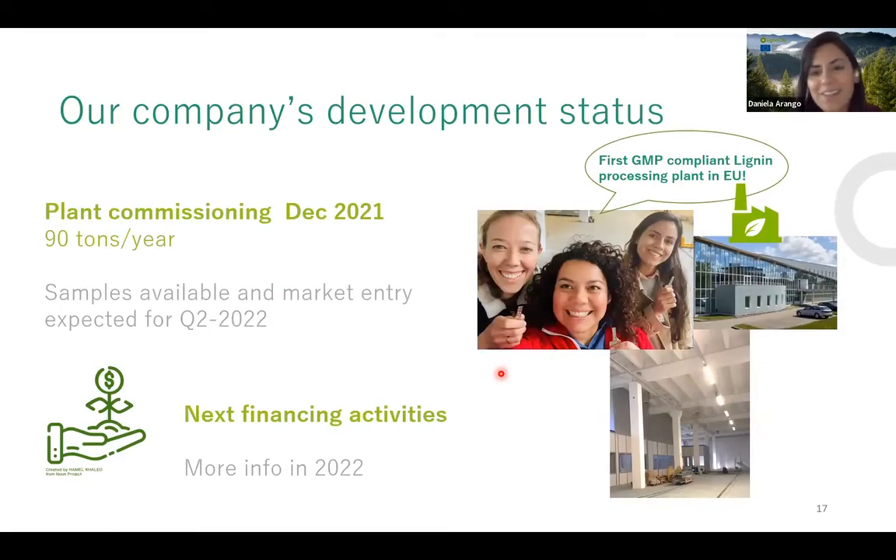On the company side, Lignopure was founded two years ago and received their first boost investment from the city of Hamburg, followed by a seed investment. With this funding they have established a production plant that will ramp up to 90 tons per year, commissioning the following week — making it the first GMP-compliant lignin processing plant in the European Union. Based on this growth, they are preparing to open their next financial round next year.